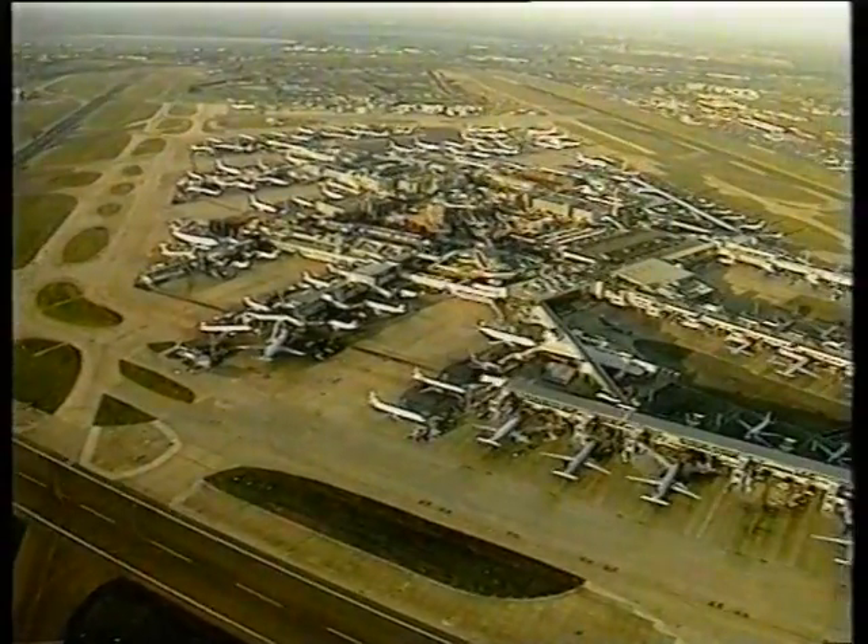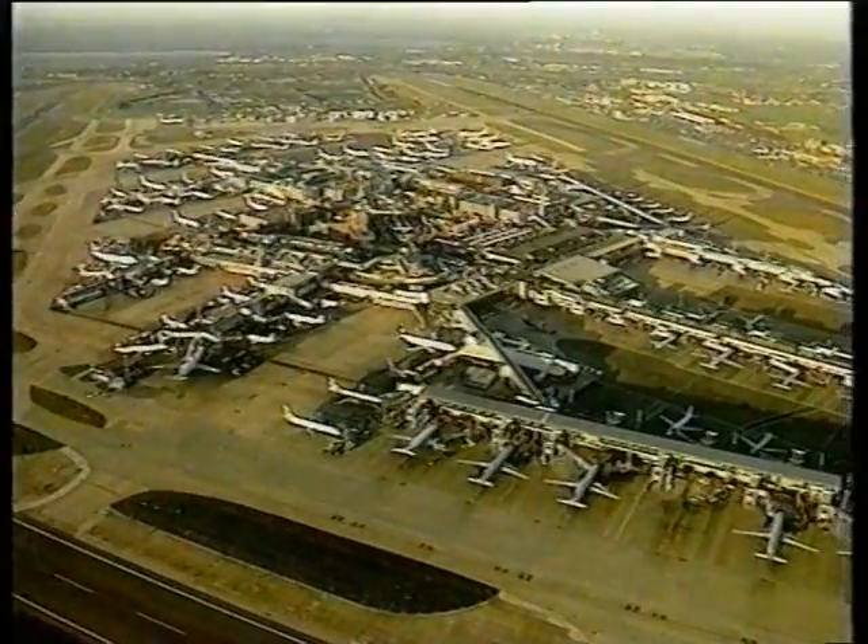As planes continued to take off and land, the authorities took the decision to close not just Terminal 1, but Terminals 2 and 3 as well. By what would normally be the morning rush on Heathrow's second busiest day of the week, everything was still.